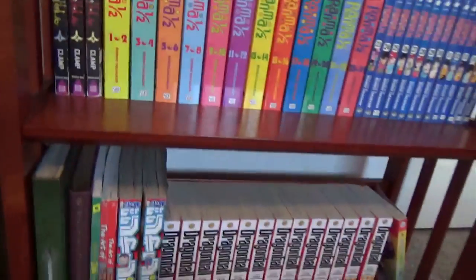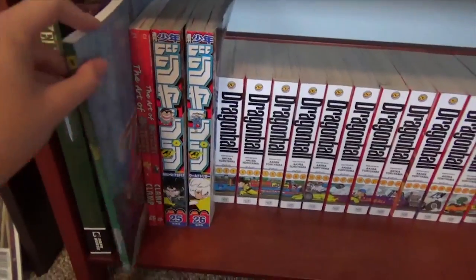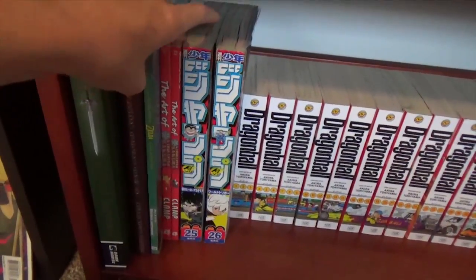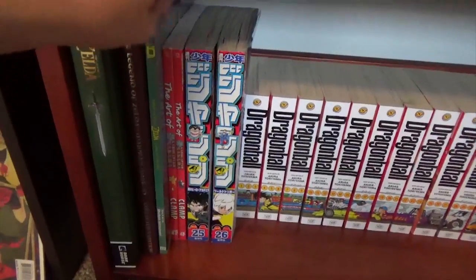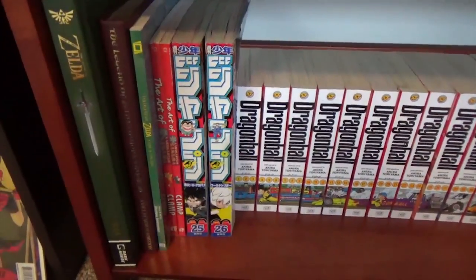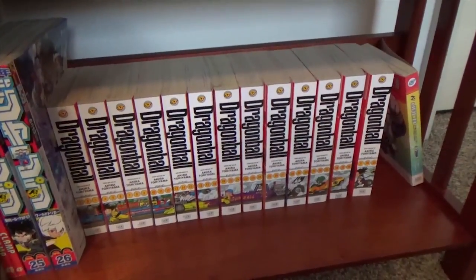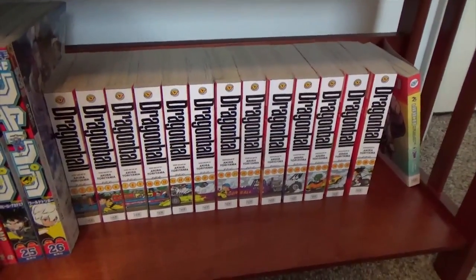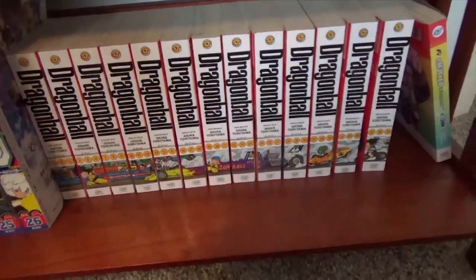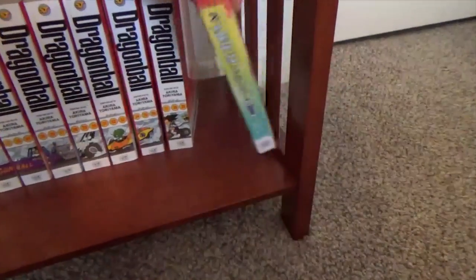Next up we have A Link to the Past — the manga that was published in Nintendo Power. I have The Art of Cardcaptor Sakura volumes 1 and 2; there is a third one that I don't have. I have two issues of Shonen Jump that I got from Japan — they're very cool. I have every single omnibus of Dragon Ball except for the new one, which I really want. And the one volume of Jaco the Galactic Patrolman.